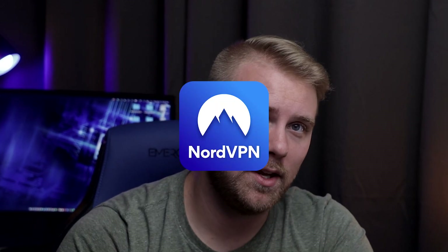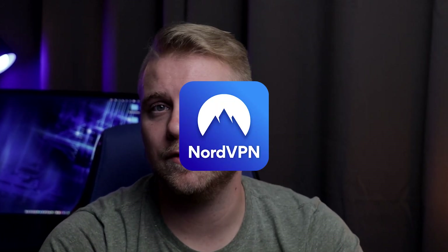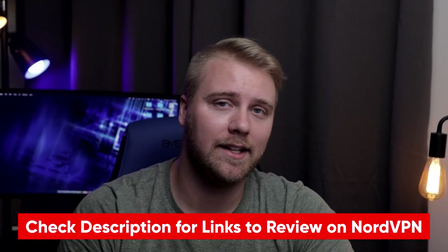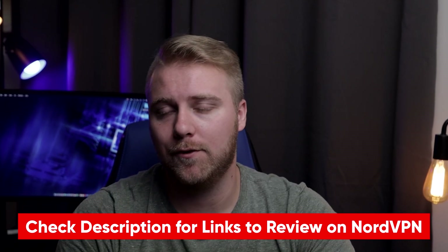I do want to hear from you guys — do you use a company VPN? Do you like it? Do you hate it? Or is it something you use to work from the Bahamas on a Tuesday? Let me know down in the comments below. Also, if you're interested in getting a consumer VPN, my personal favorite would be NordVPN. It's really affordable and super easy to use. If you're interested in learning about NordVPN, I have an in-depth review that I'll link down in the description for you to check out.